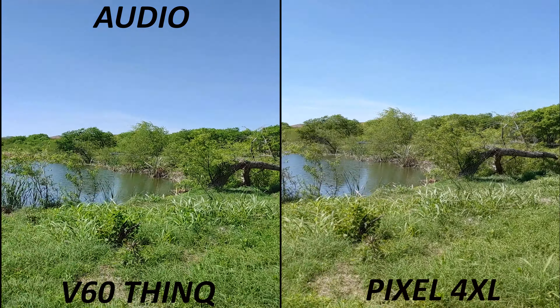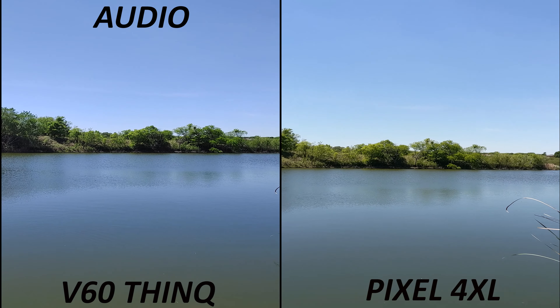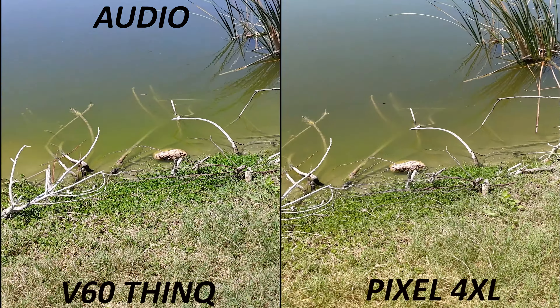Do I have Pixel 4XL fans? I like what both phones are doing with the colors, but until you get it home on the computer you really can't tell. I know the V60 is usually more natural than a lot of phones, especially like the S20 Ultra. Let's see if we have any focusing problems. The boat looks pretty good — what do y'all think? I do these comparisons for everybody because people want to know what phone to buy.